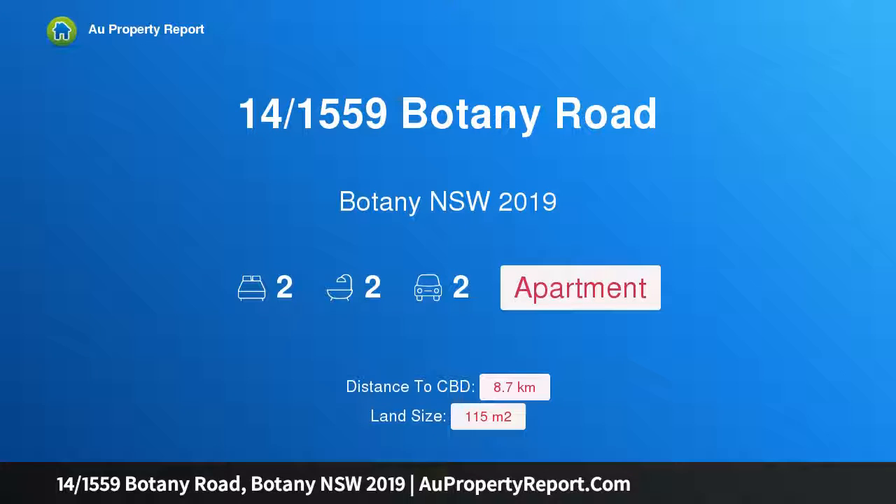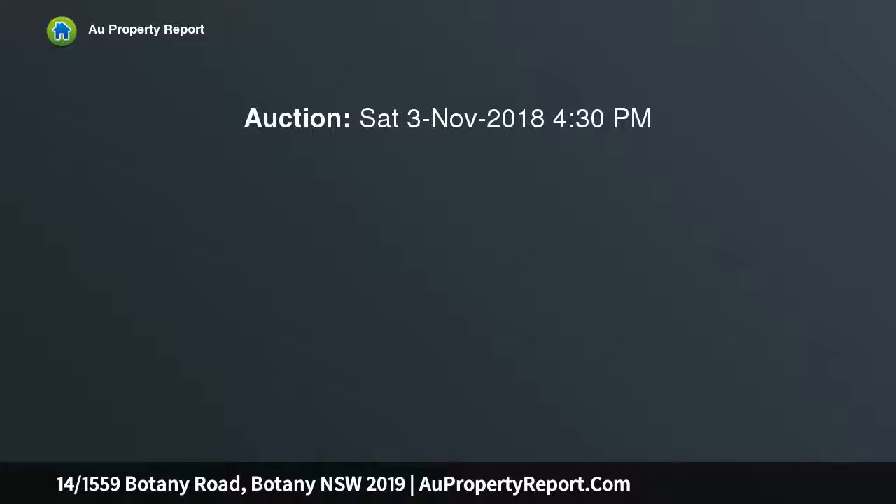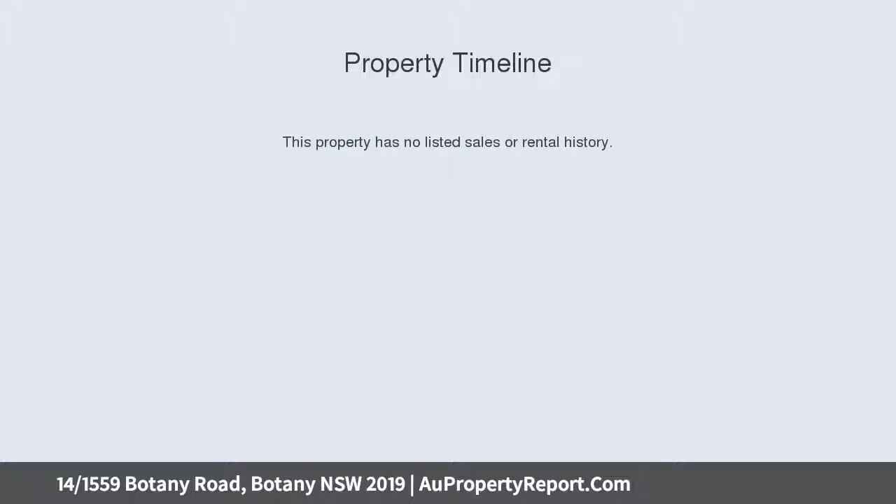Hi, I am glad to introduce property 14/1559 Botany Road, Botany, New South Wales 2019. Ultra private and peaceful with prime north elevation, placed in a walk-to-everywhere fringe location and boasting a prized north position.